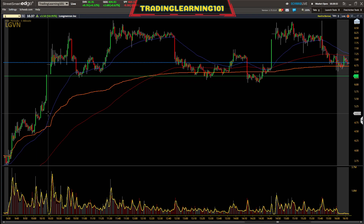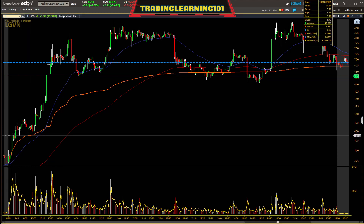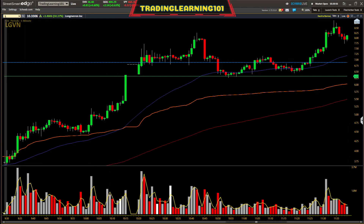Sometimes there can be a delay in the fuse with these moves — you can see a move setting up and you're anticipating that big explosion, but there's just a delay. This morning after it made its move, it set up perfectly to the T. Every single time the stock pushed up and made a new high, it was doing so on decreasing volume.